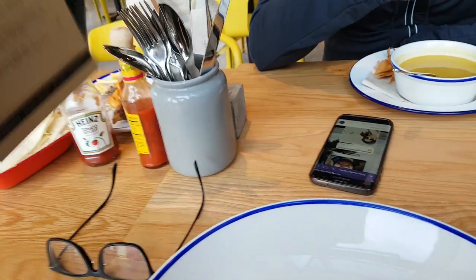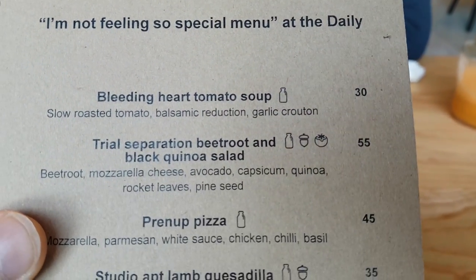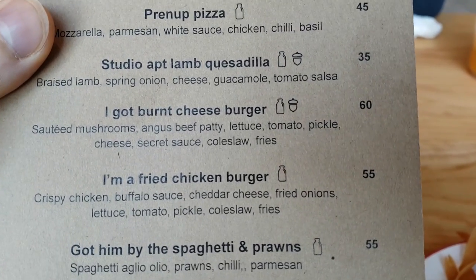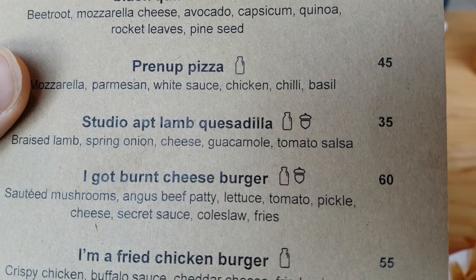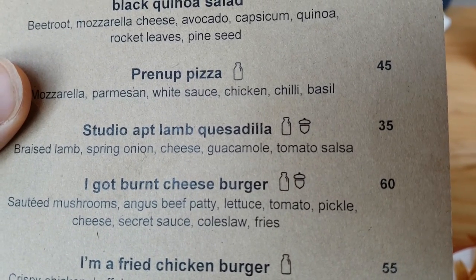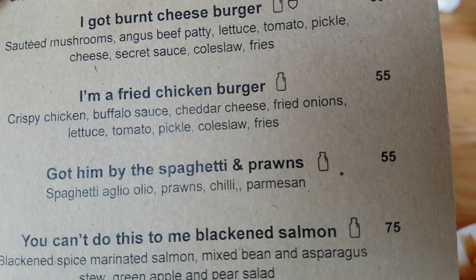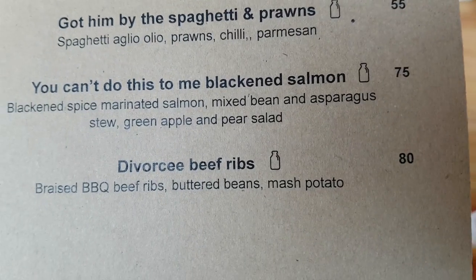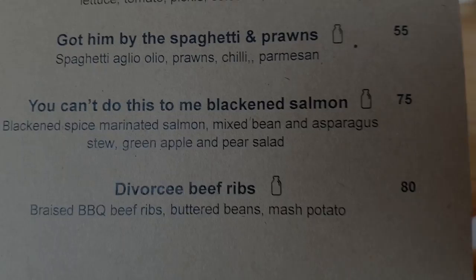This is the cocktail menu — everything is priced in UAED, the local currency. I got a burnt cheeseburger. That's divided by roughly four, so that's like $15 USD. I'm a fried chicken burger. They have some humor to this — 'Divorcey beef ribs.' Interesting.